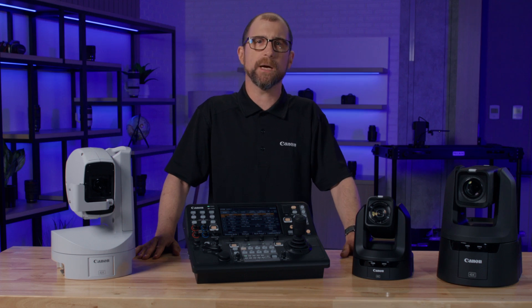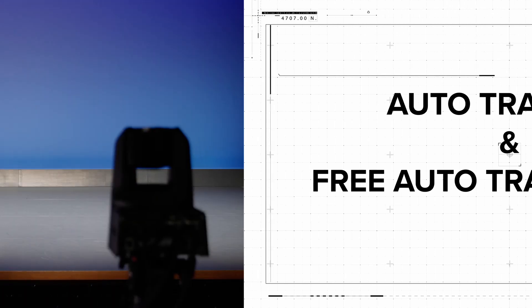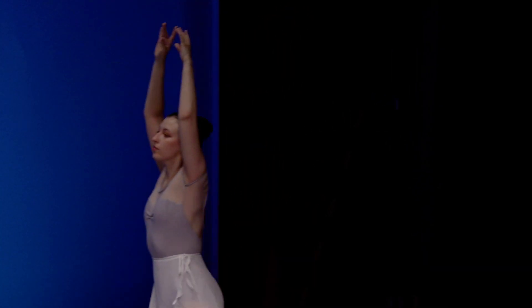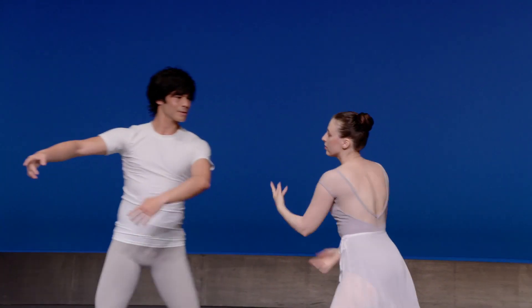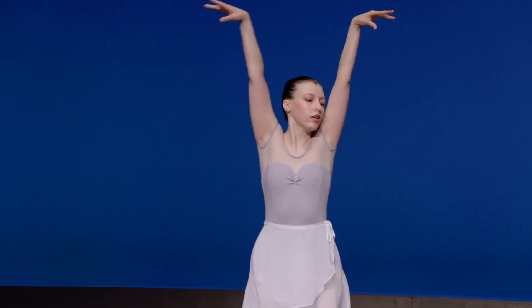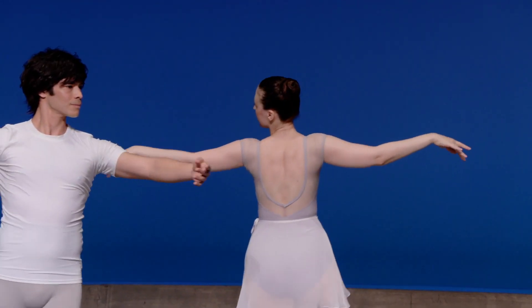Let's start with the updates to the Auto Tracking application and the new free Auto Tracking version we're adding to our indoor cameras. Since its introduction, the Auto Tracking add-on application has been a tremendous success in many environments that feature moving talent. We've made enhancements that provide smoother, more natural pan and tilt movement, and improvements to the algorithm help maintain tracking of the desired subject even when crossing paths with others.